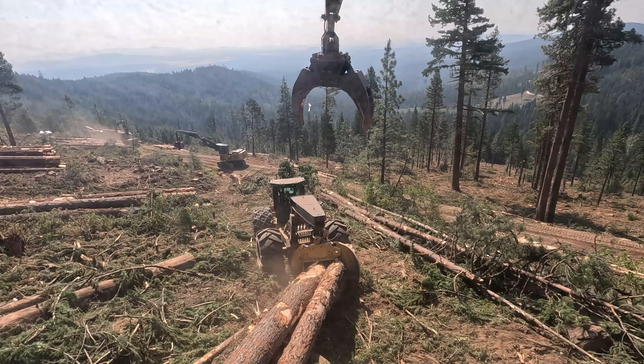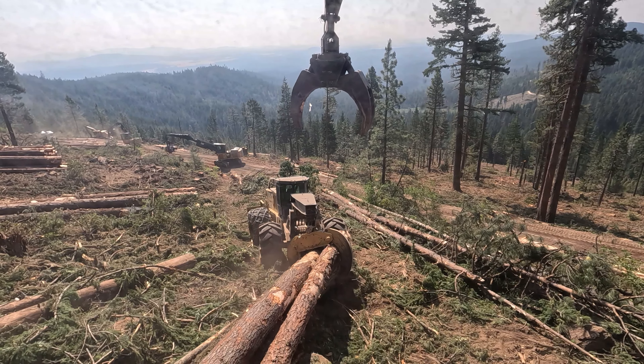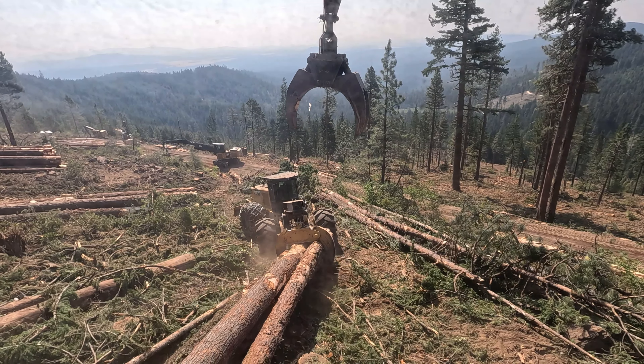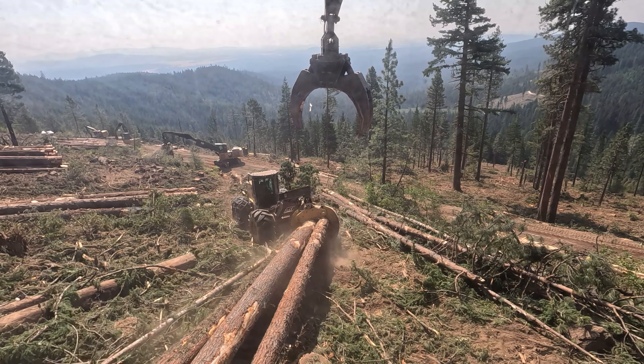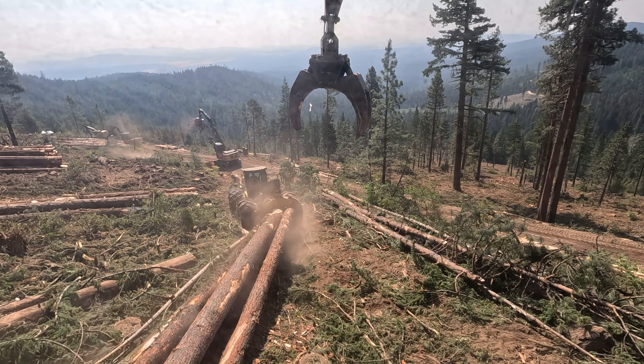Got some new tires on the 555 on the back. We had a blowout on the last set — one tire blew. Sixteen thousand dollars later we have new tires and tubes.